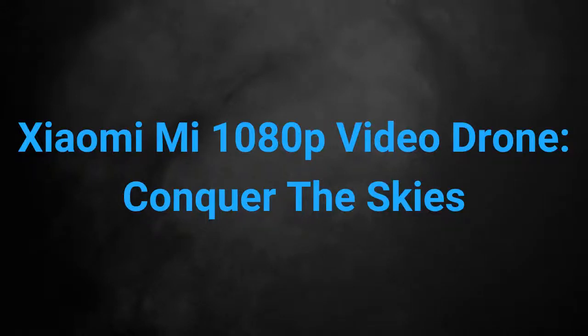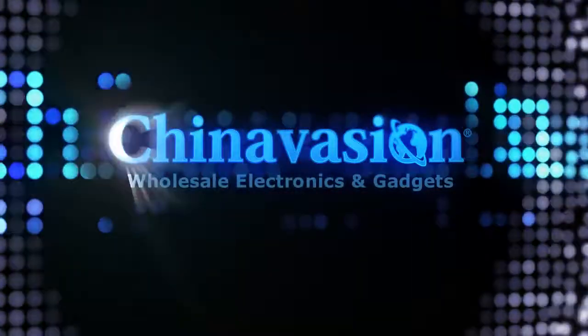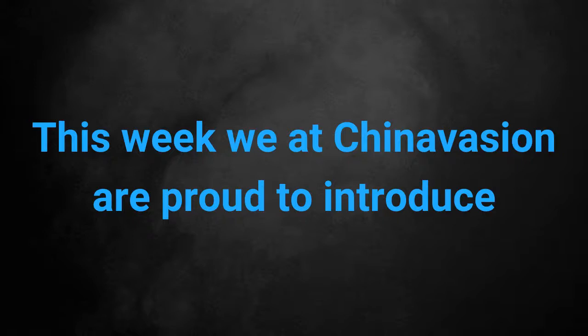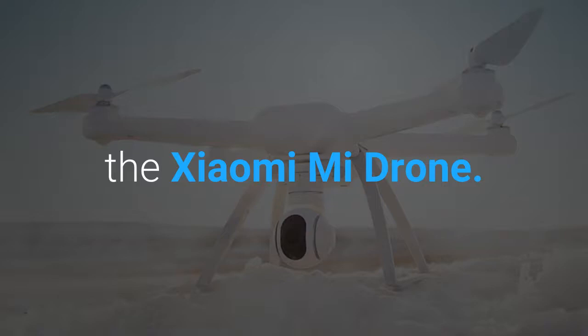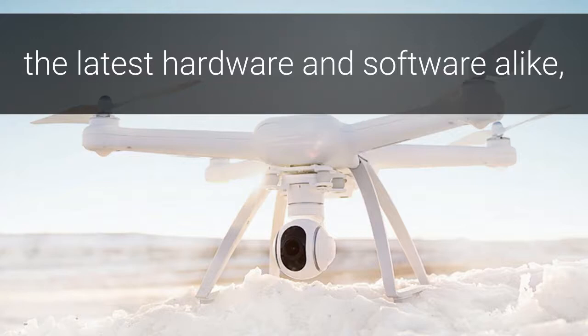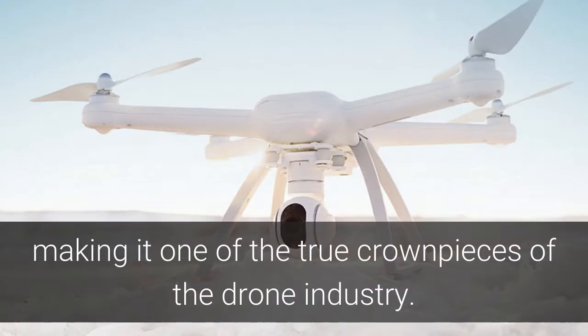This week we at Chinavasion are proud to introduce you to one of our latest cool electronic gadgets, the Xiaomi Mi Drone. This exceptionally high-end drone comes packed with the latest hardware and software alike, making it one of those true crown pieces of the drone industry.